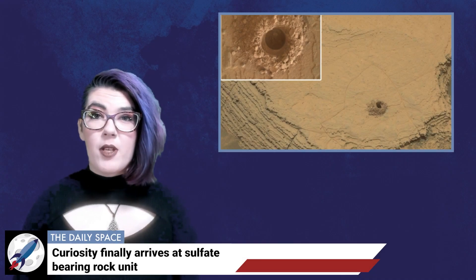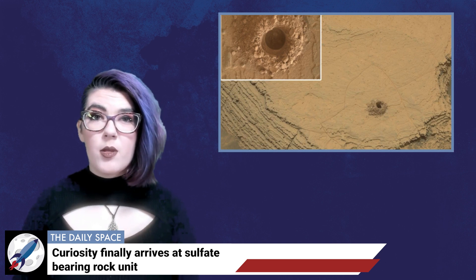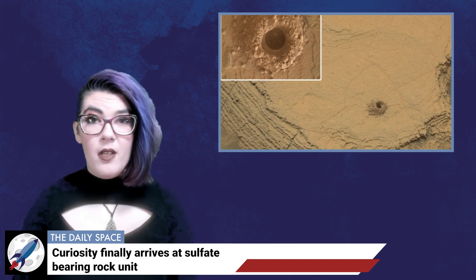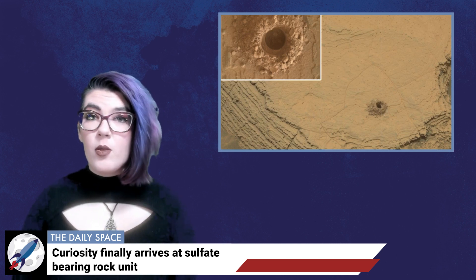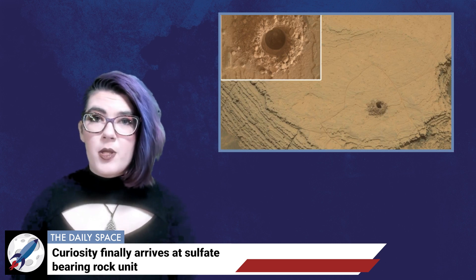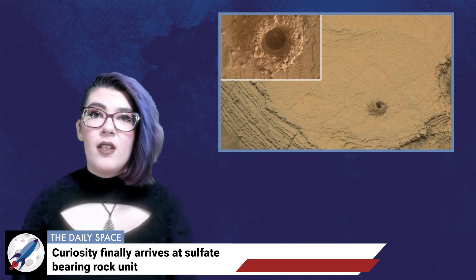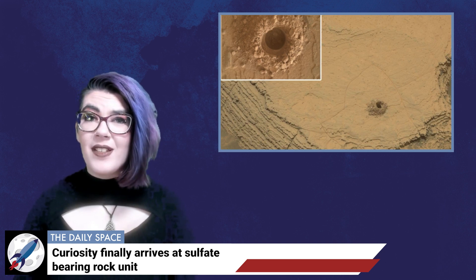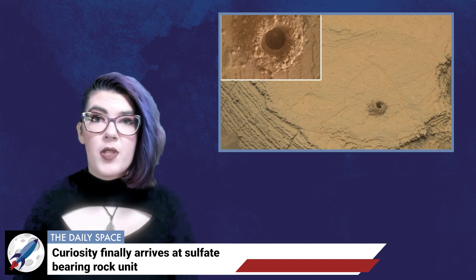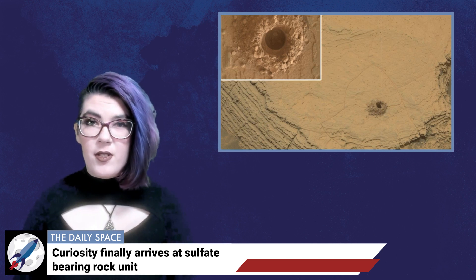Science can be a long game, especially when dealing with space science. Distances are astronomical, and scales are measured in millions and billions. While Mars isn't far away astronomically speaking, researchers have had to do a lot of waiting — waiting for missions to be designed, approved, launched, and to arrive at the red planet. Add in the slow-speed rover's travel, and that object you've wanted to study may leave you waiting for over a decade. Such is the case with Curiosity and a sulfate-bearing rock unit first seen by the Mars Reconnaissance Orbiter back before Curiosity landed in 2012.